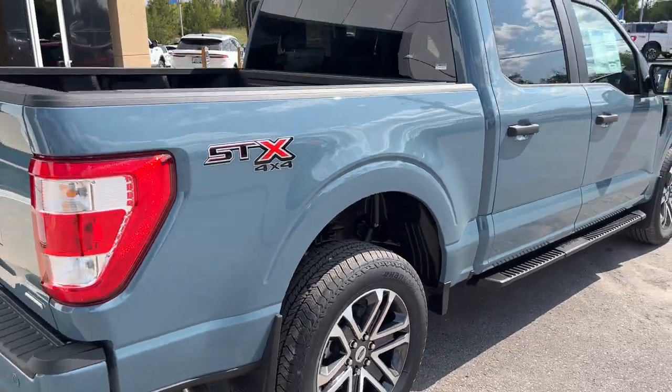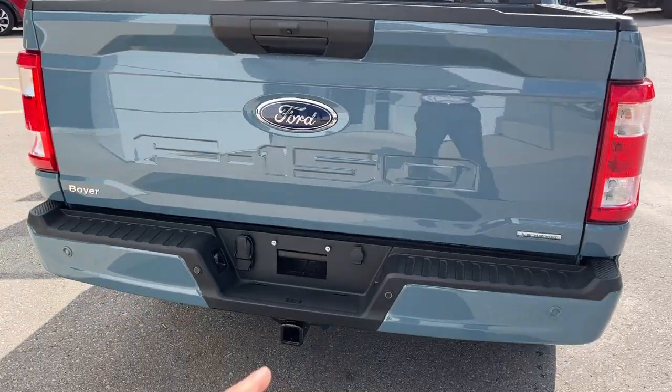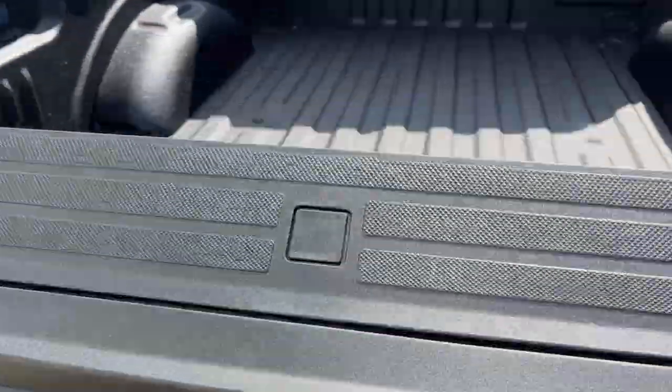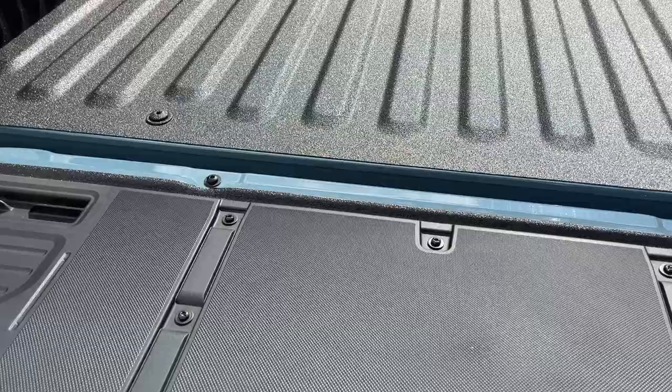This one does have rear wheel well liners from the factory and you also have your Ford Tough Bed spray-in bed liner. Back here you do have your Class 4 trailer hitch, reverse parking sensors, and your reverse camera.